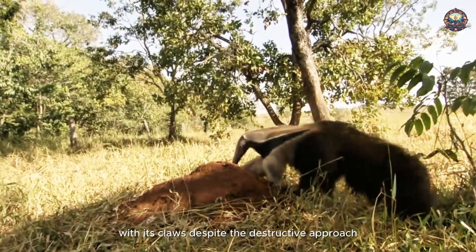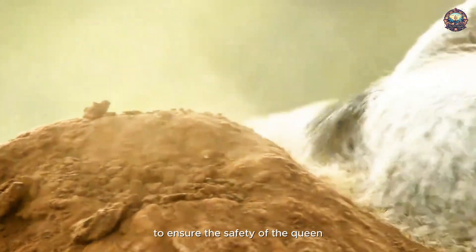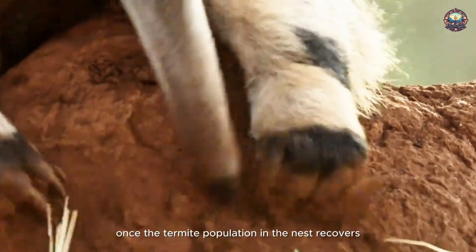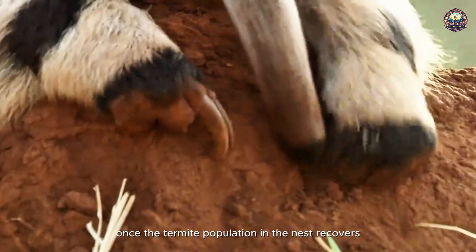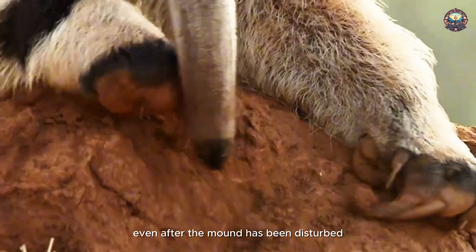Despite the destructive approach, it carefully avoids damaging the essential structure of the nest to ensure the safety of the queen. Once the termite population in the nest recovers, it can return to feed again, even after the mound has been disturbed.